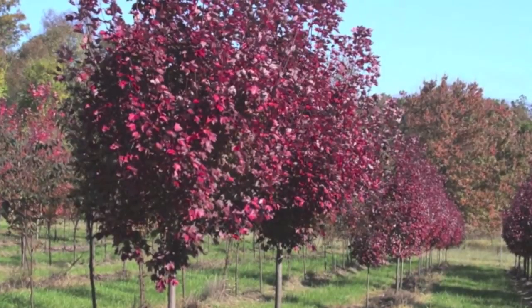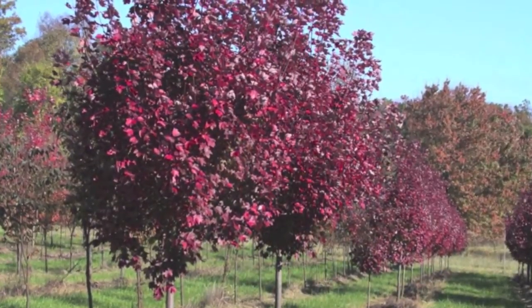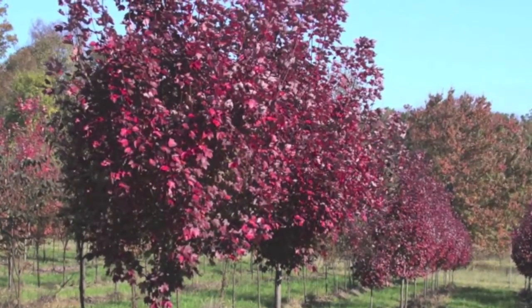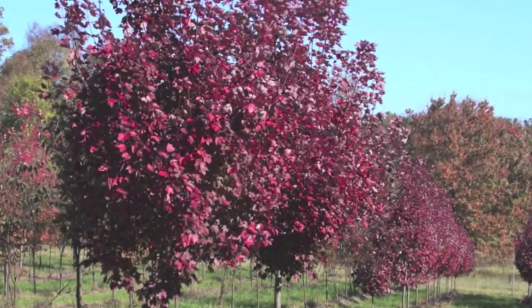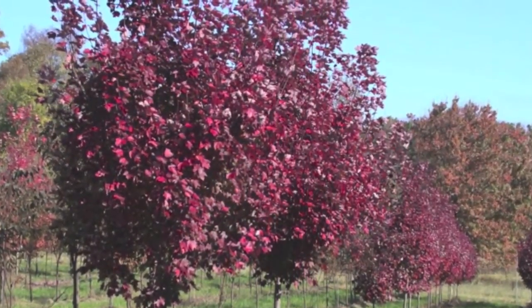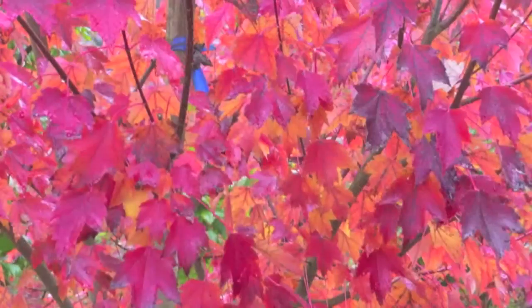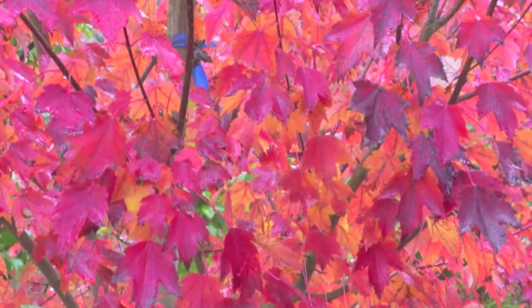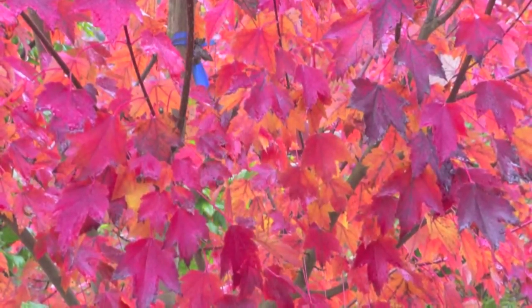The Brandywine Maple Tree will look spectacular on any lawn or landscape. This tree is wonderful because during the summer months it can be used as a wonderful shade tree with the gorgeous green leaves it will have, and during the autumn it will be spectacular with the wonderful colors that it will give.